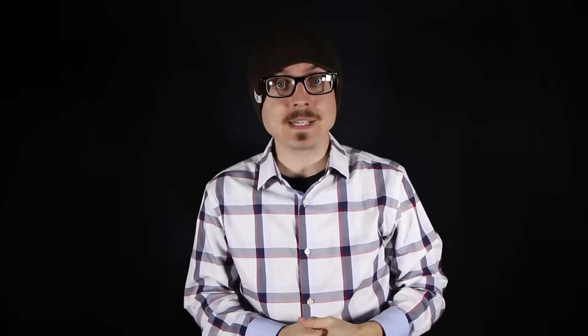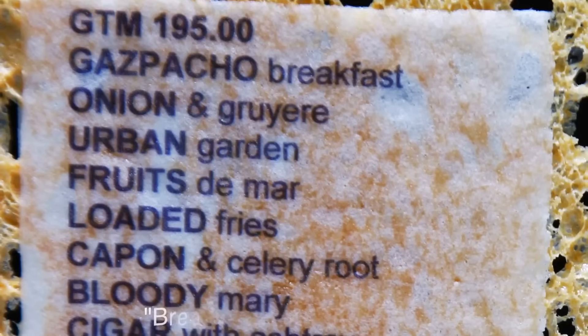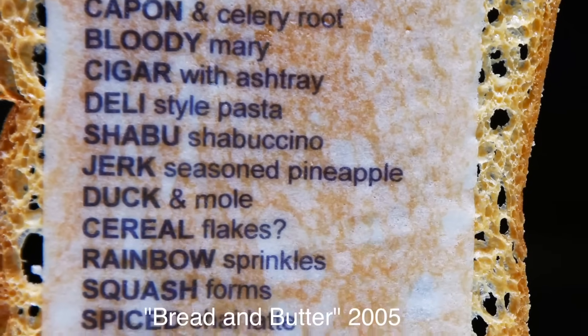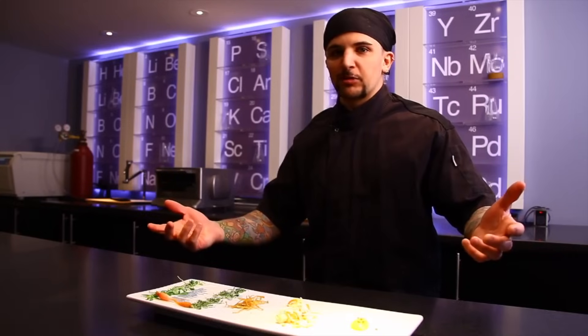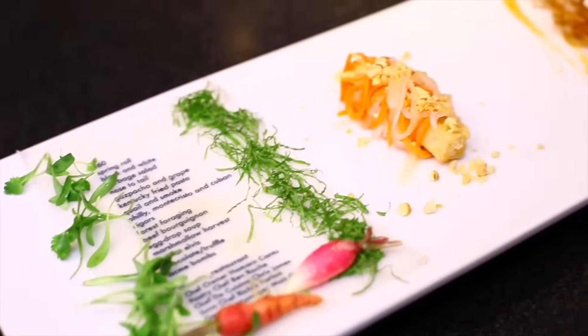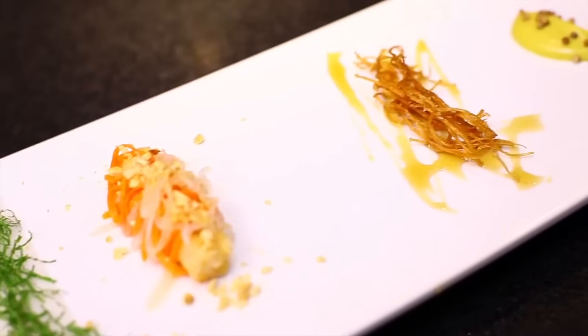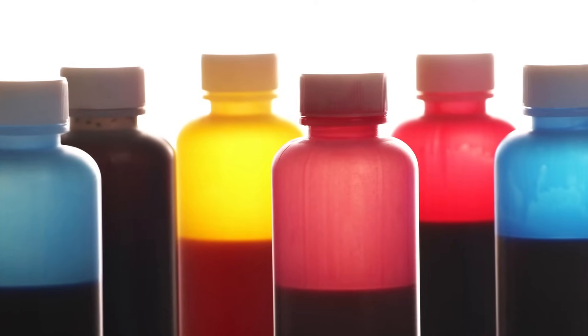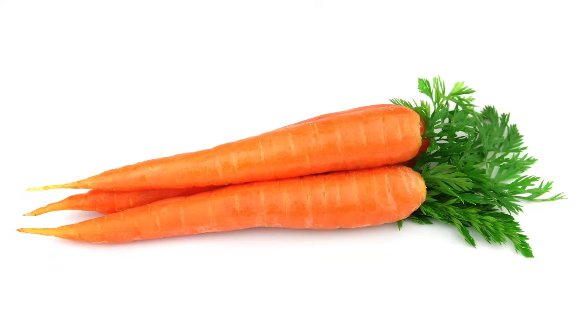Chef Homaro Cantu at Moto Restaurant in Chicago makes edible menus, and this bread and butter menu was one of the first. Cantu's edible menus include one printed on a salad roll, which after reading the menu the customer just rolls up and eats. For printing, they use a modified inkjet printer with cartridges filled with food-based ink like juiced carrots, tomatoes, and purple potatoes.